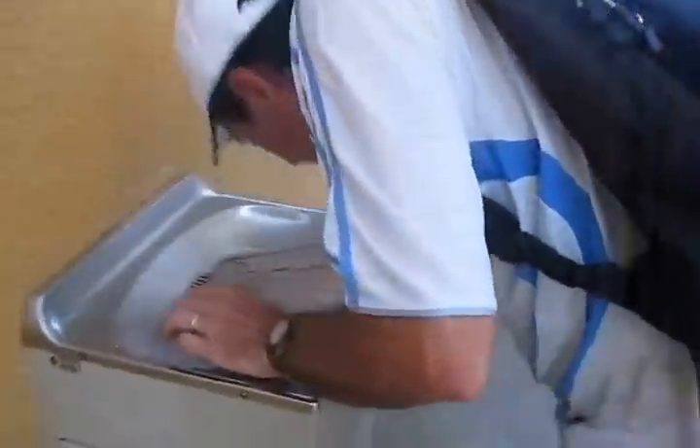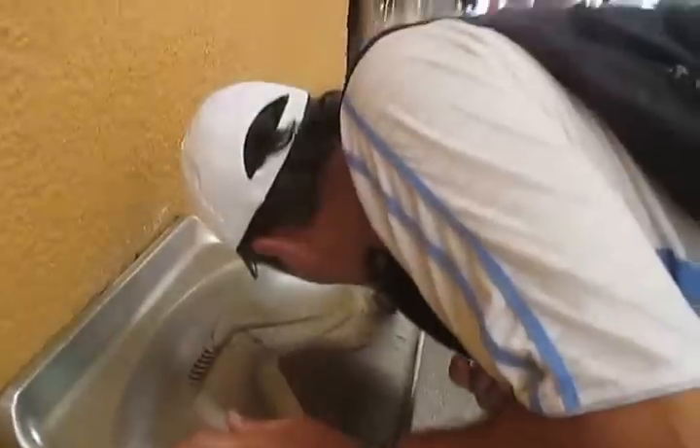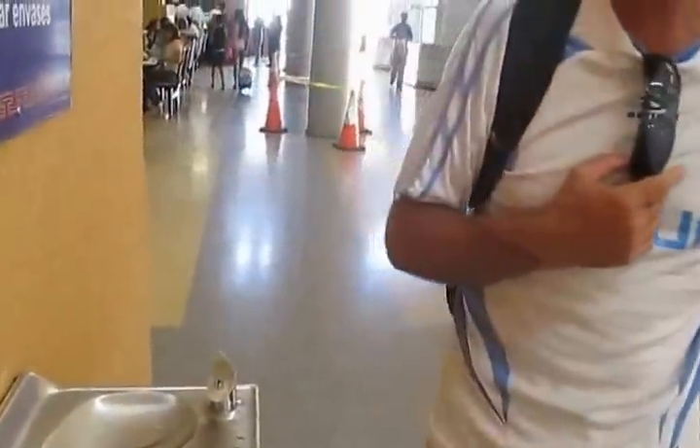Look at Frank drinking the water in Panama City. Frank's drinking the water in Panama City to show people they're not going to get sick or anything from drinking the water. Here we are.